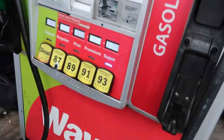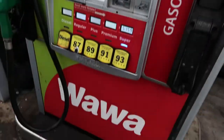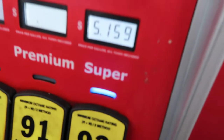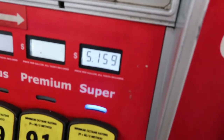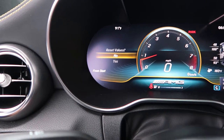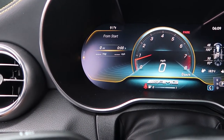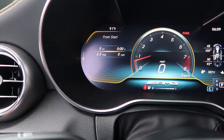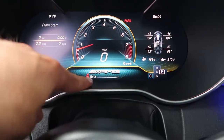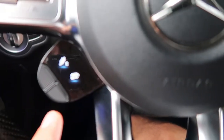Seventy dollars and counting, putting in good 93 octane — the best stuff. Alright, $87 bucks for a full tank. Gas prices might be coming down a little bit — $51.50, that's not bad. Alright, we're going to reset the values to zero. Bang — zero. Here we go, full tank of gas.